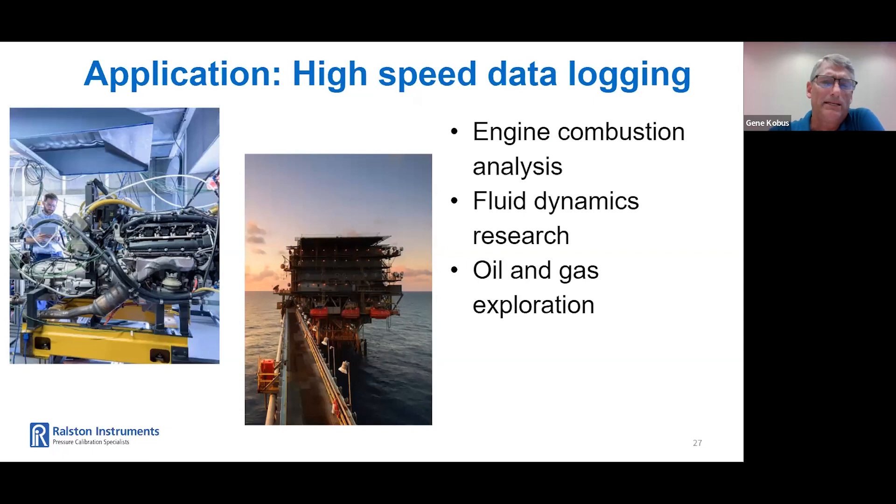Another application is high-speed data logging. Some examples are engine combustion analysis to optimize engine performance and reduce emissions — engineers often need to measure the pressure changes that occur during combustion in engine cylinders. Fluid dynamics research measures pressure changes in fluids flowing through pipelines, nozzles, and other flow channels to study the behavior of fluids under different flow conditions and to optimize fluid flow systems. And oil and gas exploration — measuring pressure changes in reservoirs as fluids are pumped in and out to assess productivity of oil and gas reservoirs. The data can be used to optimize well production and improve overall oil and gas recovery.